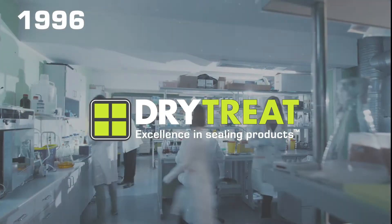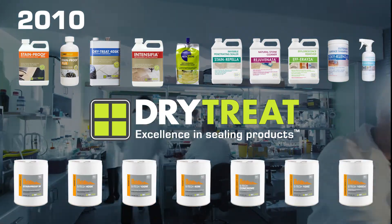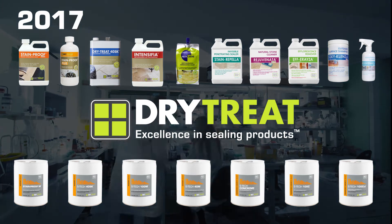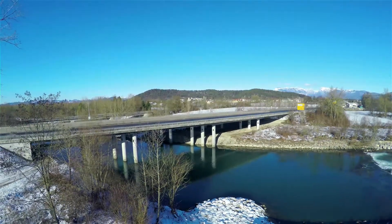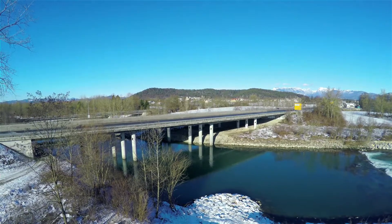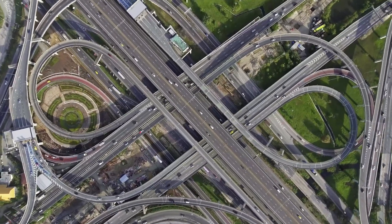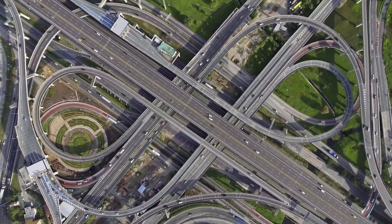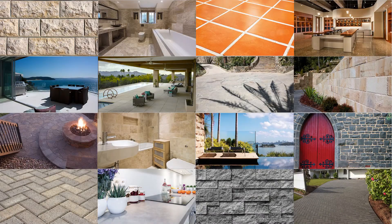For three decades, with a focus on research and development, Dry Treat has produced world-leading technology to protect porous building materials. Dry Treat's earliest impregnators were designed to protect engineered concrete in harsh saltwater and freeze-thaw conditions. Worldwide success prompted Dry Treat to develop this technology further for a much wider range of materials such as natural stone, cultured stone, precast concrete, brick and tile.